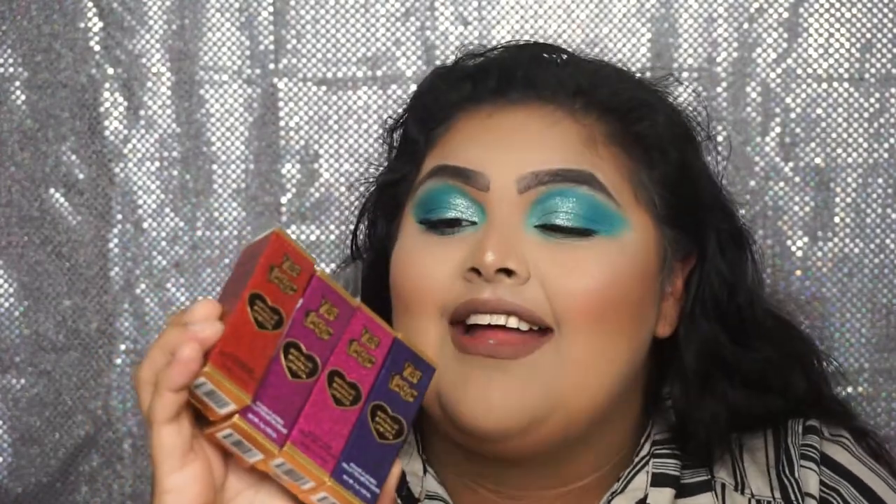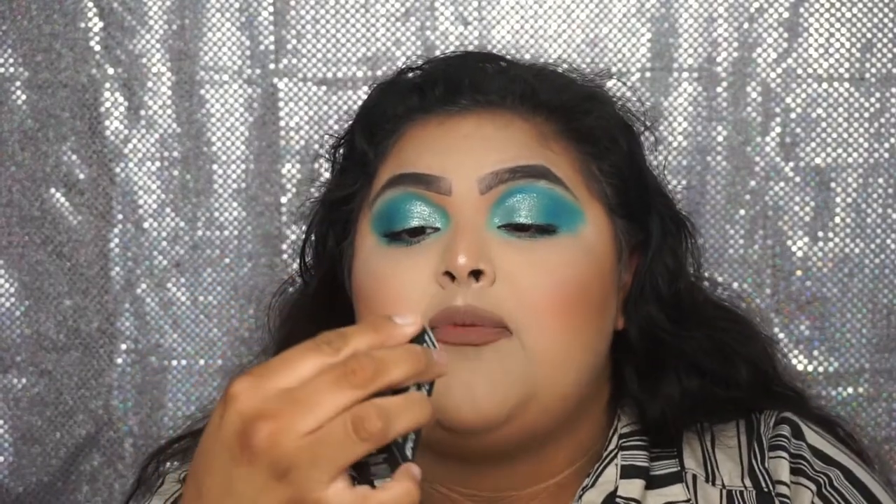Then I got a Laura Geller Baked Matte Bronzer in shade Medium. From Buxom I got two Lightweight Liquid Lipsticks in Devious Dolly and White Russian. From Too Faced I got four Metallic Sparkle Lipsticks in the shades TF20, Pixie Stick, and Too Too Hot. Then I got a MAC Lipstick in the shade Costa Chic. Then I got a Buxom Bold Gel Lipstick in Sinful Cinnamon, and lastly I got three Marc Jacobs Lipsticks in May Day, Scandal, and Understudy.